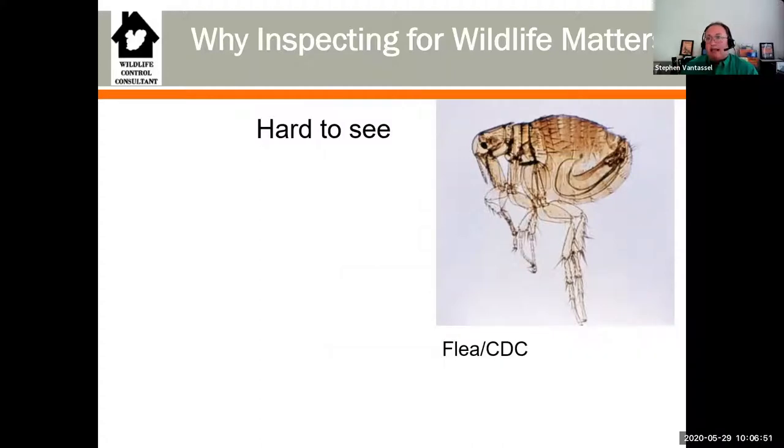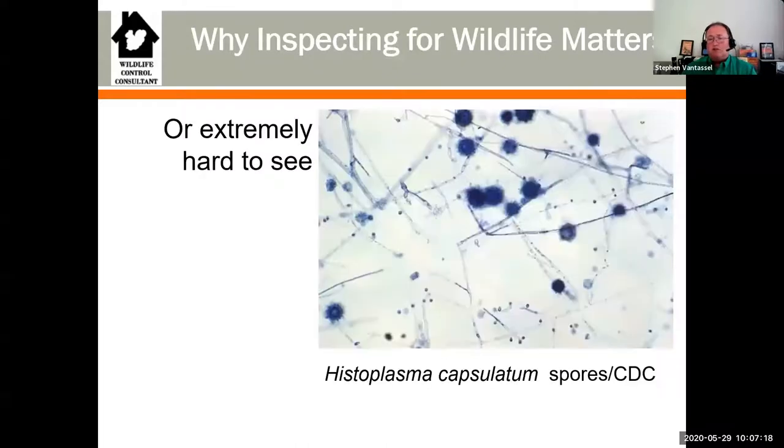Some threats are harder to see, and that's when we're getting into the insect area. Fleas can transmit various diseases - murine typhus would be one of them - and they'll certainly be annoying to clients. Fleas are associated with certain wildlife species, particularly in the south. Possums under someone's deck will often carry fleas, which can then be moved into the house, particularly if they have pets. It can also be an issue when you're crawling through a crawl space - you may be getting actual creepy crawlies on you.